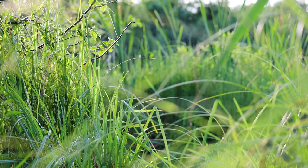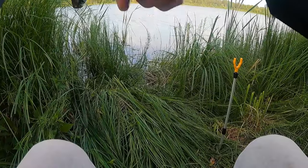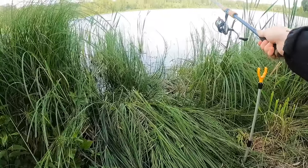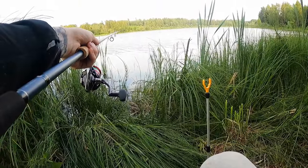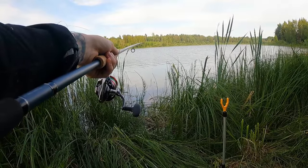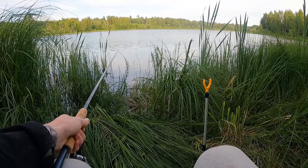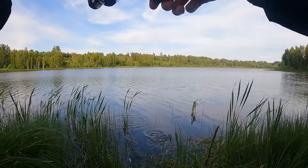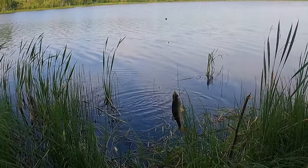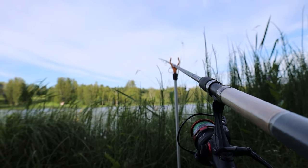I missed a bite — my float just skyrocketed. I thought I had a fish on, then it felt like it let the bait go, so I think I should wait a little longer. There's a huge patch of bubbles — quite hard to see because of the ripples. Fish on! Not a big one, but still a fish — another roach. So it's 4-1, but the biggest fish still belongs to the method feeder.